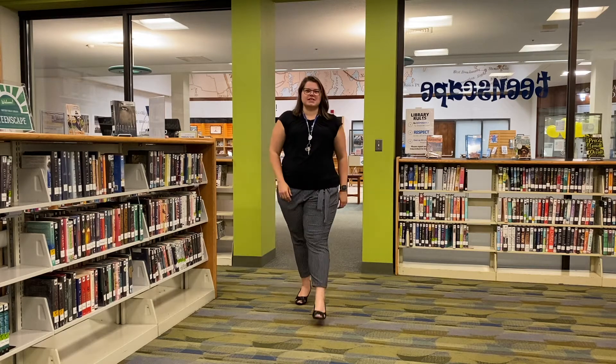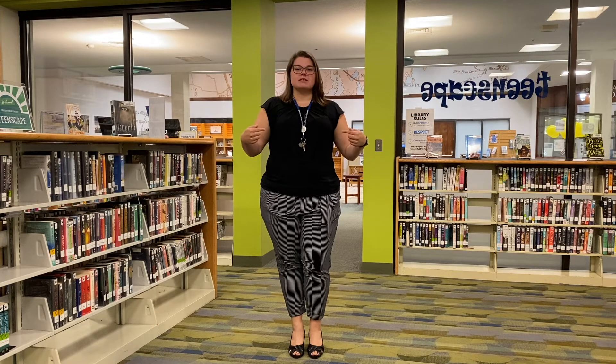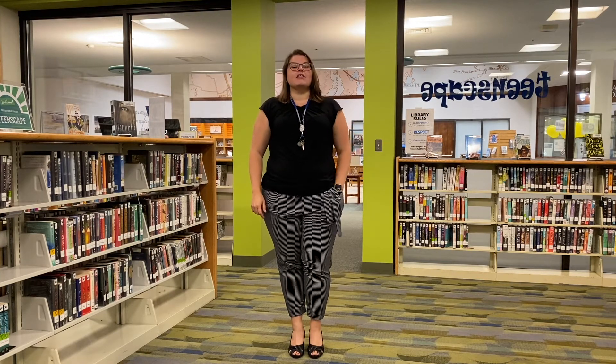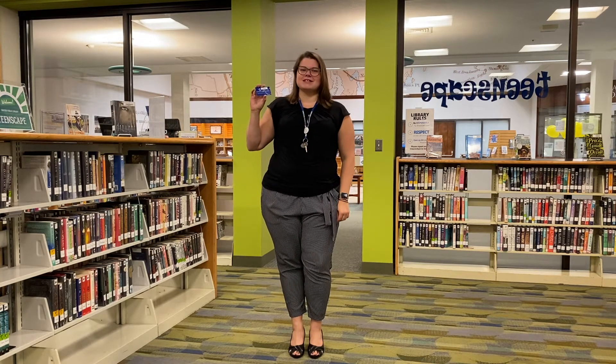Hi everyone, my name is Miss Jessa and I'm the teen librarian here at the Groton Public Library. My job is to make sure that you have access to everything you need to succeed, and that includes using your library card to get ebooks. Let's get started.